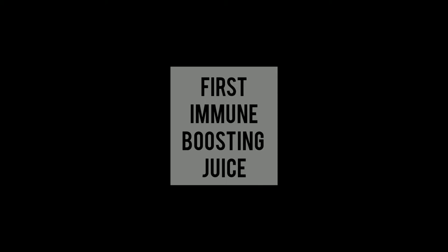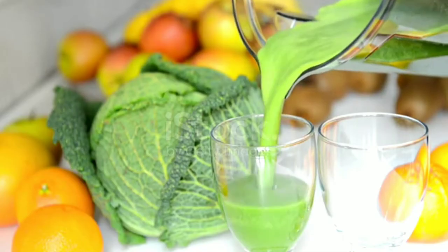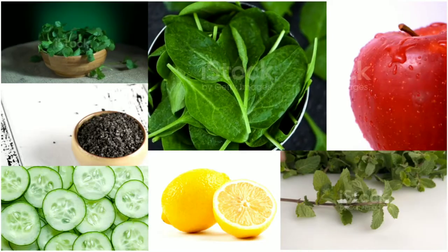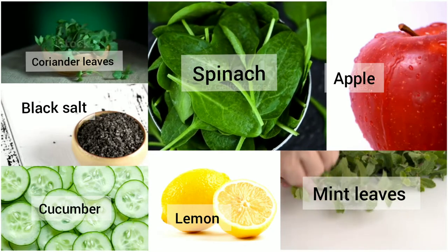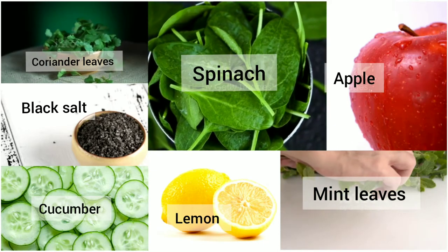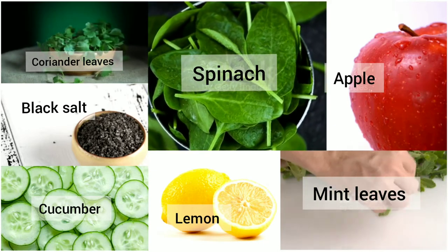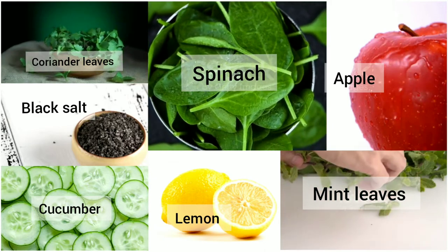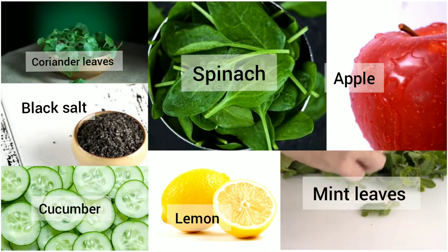The ingredients needed for this green juice are: one cup of coriander leaves, one cup of mint leaves, one cup of baby spinach, one apple, one cup of chopped cucumber, two tablespoons of lemon juice, and a pinch of black salt.